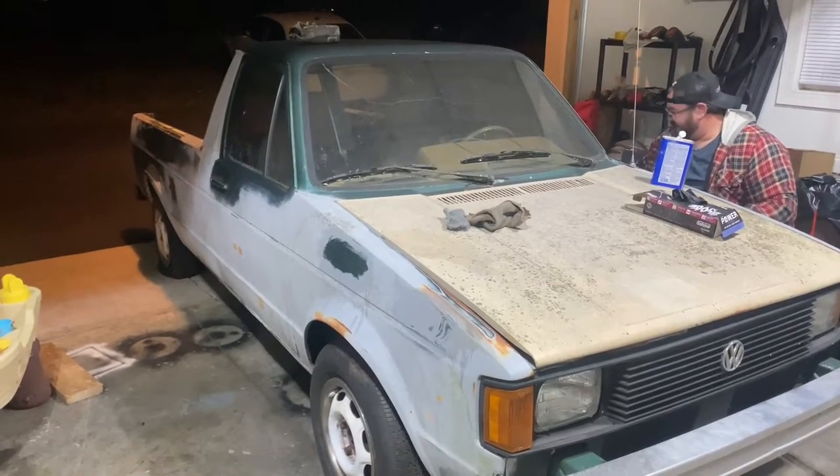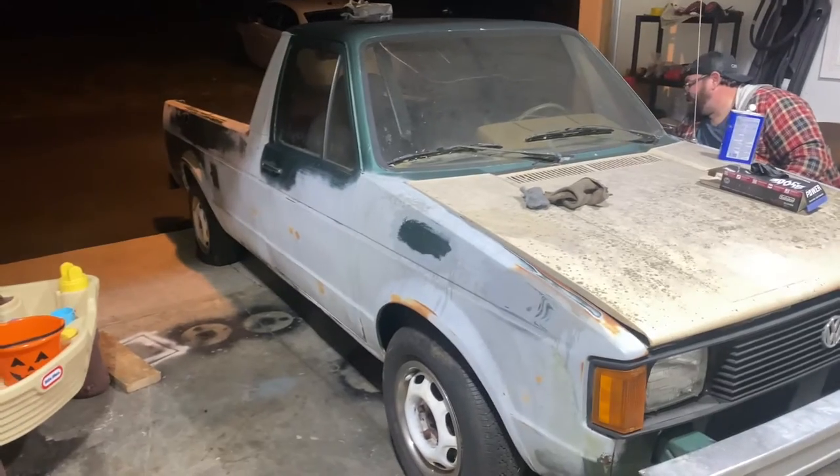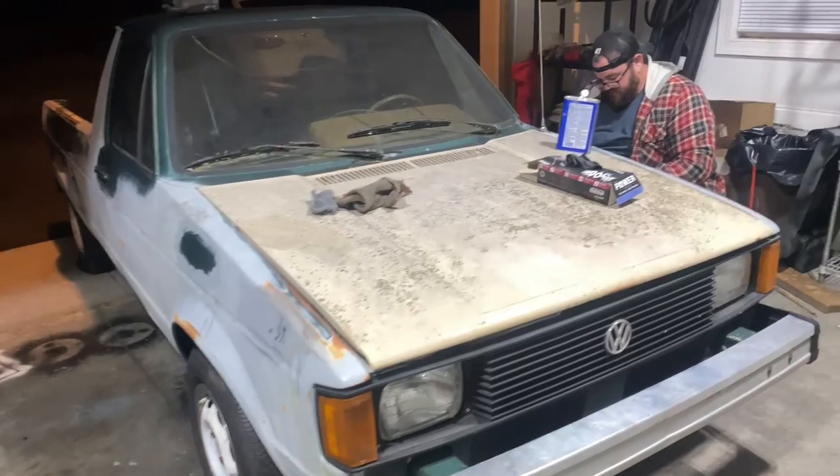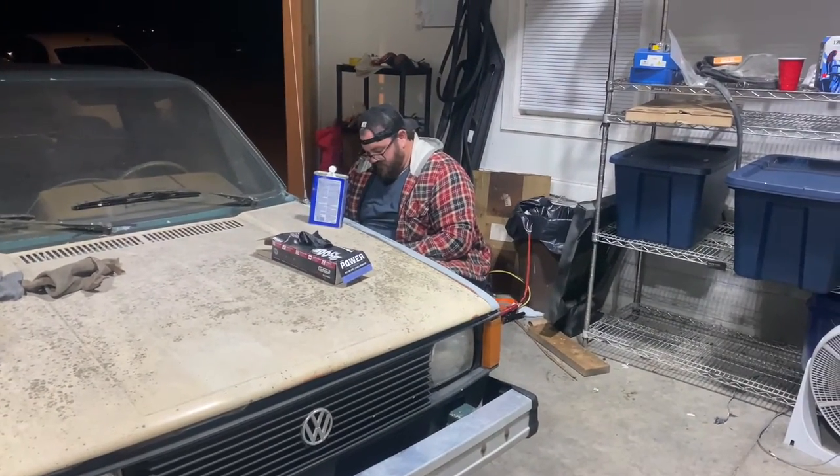Pretty much what we're gonna do is just try to get some of this primer off, do a little time-lapse on that, and we'll bring you back when we're done. And there's the infamous John.